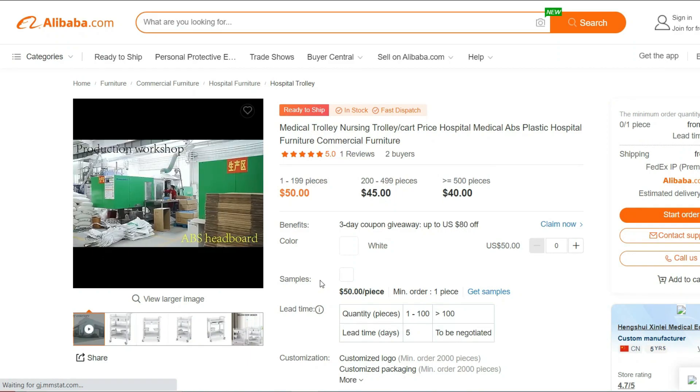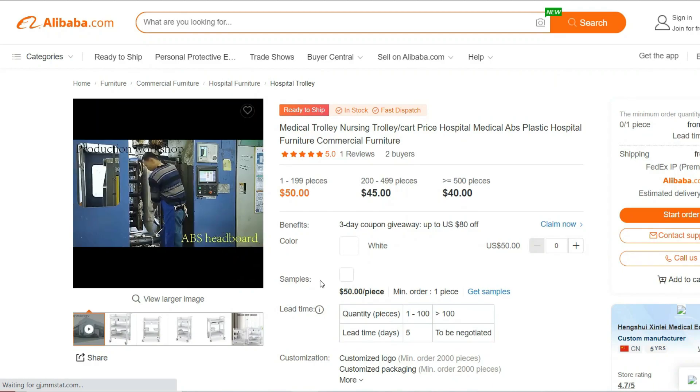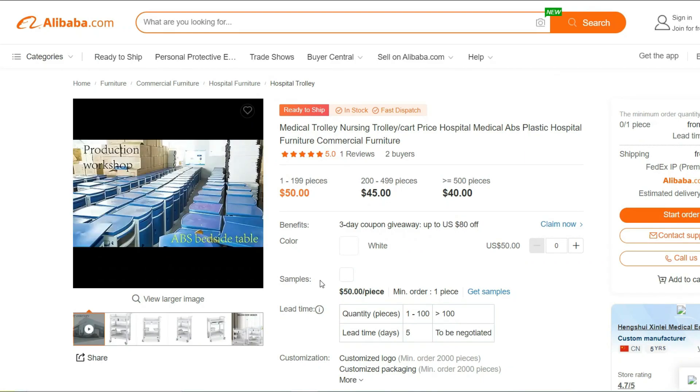Smooth Mobility: The nursing trolley comes with smooth rolling wheels, allowing easy maneuverability around the facility. Its lightweight design ensures effortless transportation, even in tight spaces.